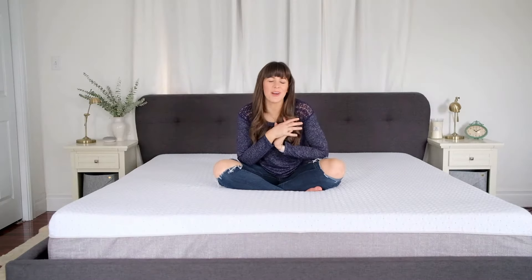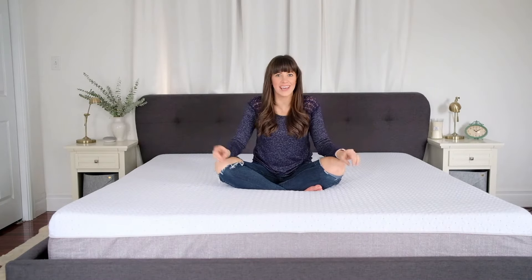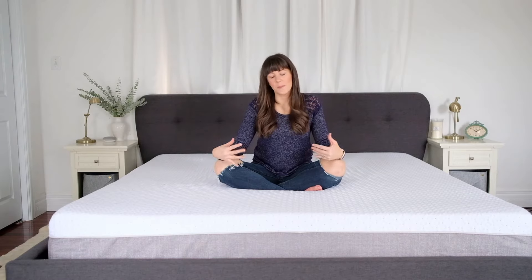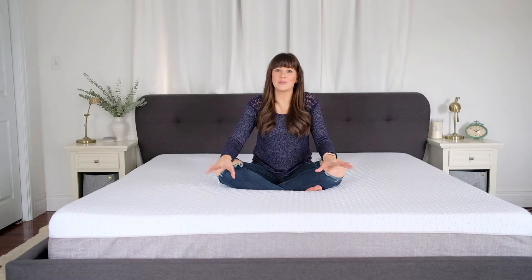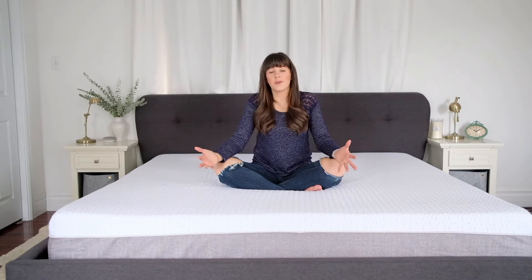Hey guys, it's Katie here from the Wild Dicelli's, and today I wanted to finish my review with the Endy mattress. If you were here before a few months ago, you would have seen our initial reaction after a month sleeping on the mattress. Now I wanted to tell you what our top 10 favorite things were about the mattress after sleeping on it for almost four months now.